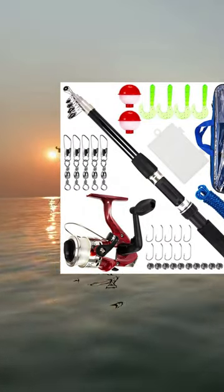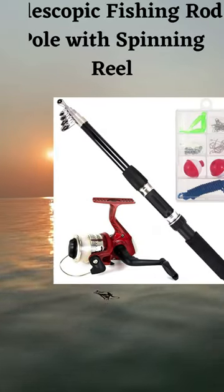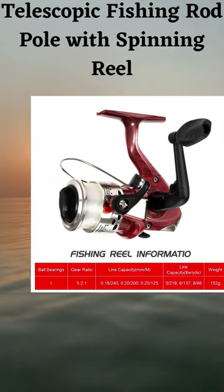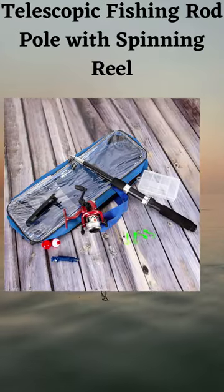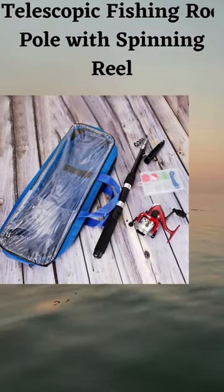Telescopic fishing rod retracts to 40 cm for convenient portability. Spinning reel features a 5.2 to 1 gear ratio for smooth performance, with a collapsible handle for easy storage.